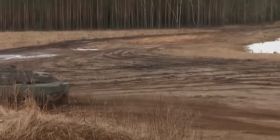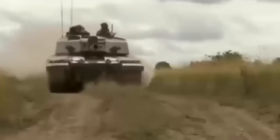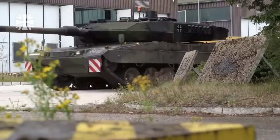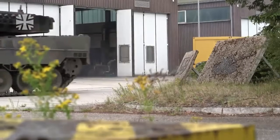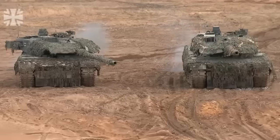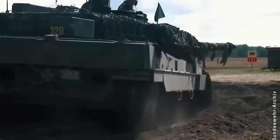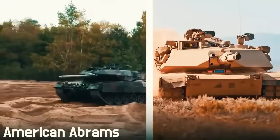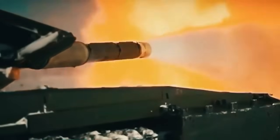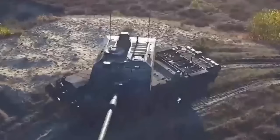The Challenger 2 is equipped with the L30A1 120mm rifled gun, unique among NATO main battle tank armaments. Its rifled design allows it to fire high-explosive squash head rounds, particularly effective against non-armored targets and fortifications. The Leopard 2 sports the smoothbore Rheinmetall 120mm gun, capable of firing a variety of NATO standard rounds with high precision. Early versions of the Leopard 2 shared the same gun used on the M1A1 and M1A2 Abrams, while the Leopard 2A6 received a gun 25% longer. The British L30 is a marked improvement over the L11A5 used on the Challenger 1.